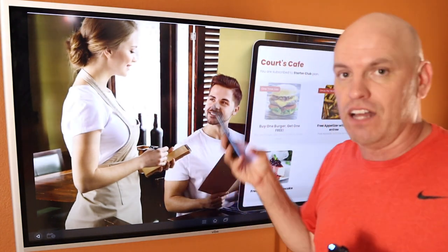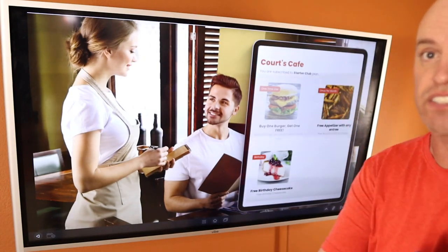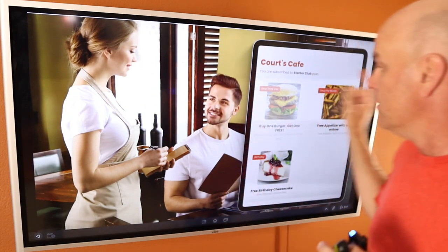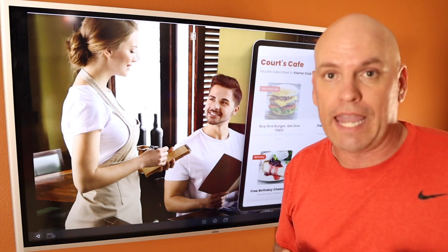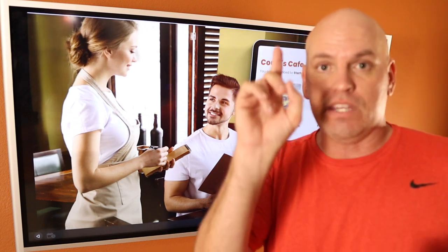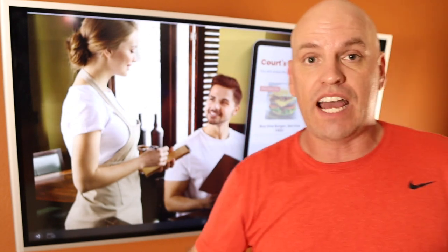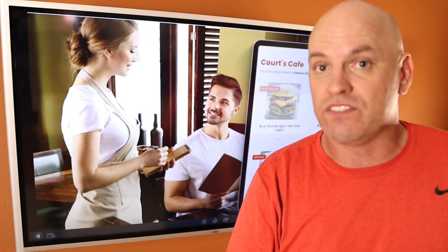A customer comes in and wants to redeem — they sit down and say, hey, I'm in the club, I've got this buy one get one burger offer. It looks just like this — it's a digital punch card. Staff says okay great, let's punch it for you, just like a punch card — they click this, there's a quick redeem process that takes five seconds. The offer goes away and offers can be reset: one time only — it can be used once monthly, weekly, daily, or birthday month. So the offers can reset however you want. Instead of a physical punch card, it's on their phone and they reset — and they pay monthly to get access to that card.